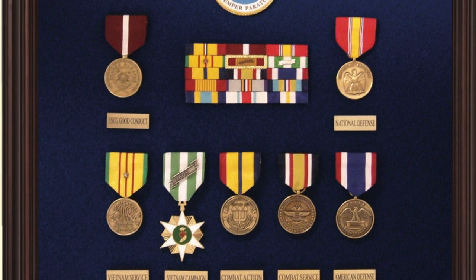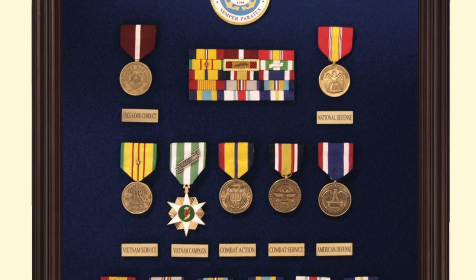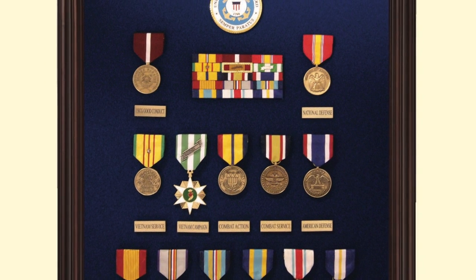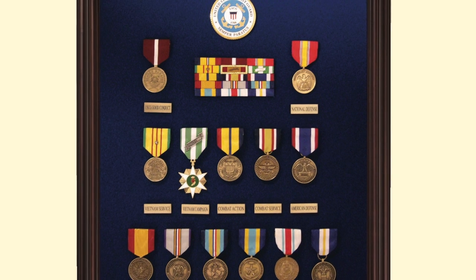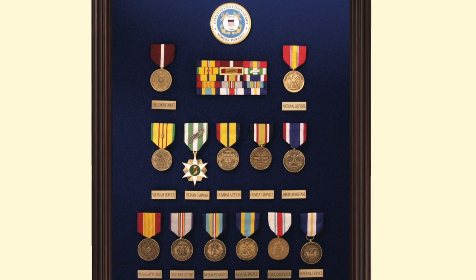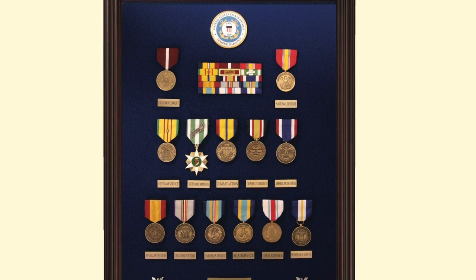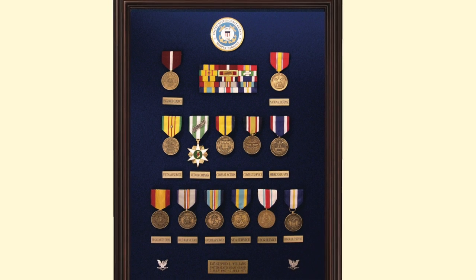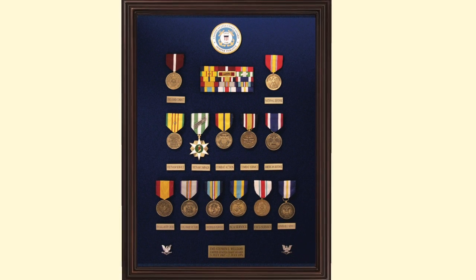This Petty Officer Third Class has done a great job commemorating his time in Vietnam. Not only does he display his Good Conduct Medal and National Defense Medal, but his Vietnam Service Medal has a silver star indicating five campaigns. He's gone ahead and put in a number of handsome commemorative medals to recognize his service: combat action, combat service, American defense, the Gallantry Cross unit citation, the Cold War Victory commemorative medal, overseas service, sea service, and a medal honoring his Coast Guard service and honorable discharge. It's a beautiful case that covers all of his memories and service.